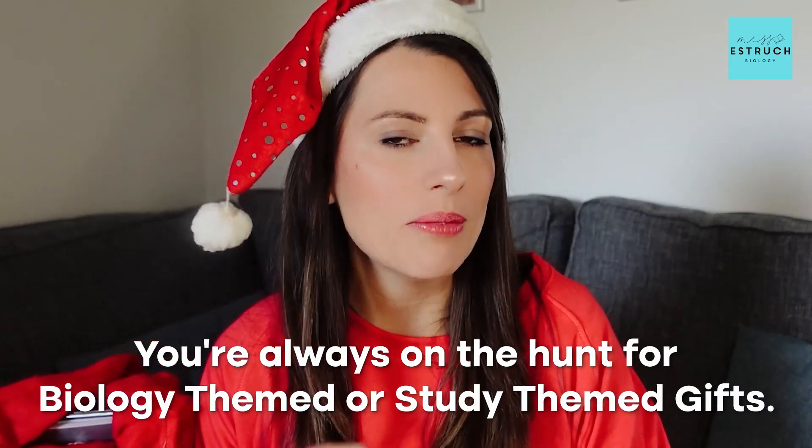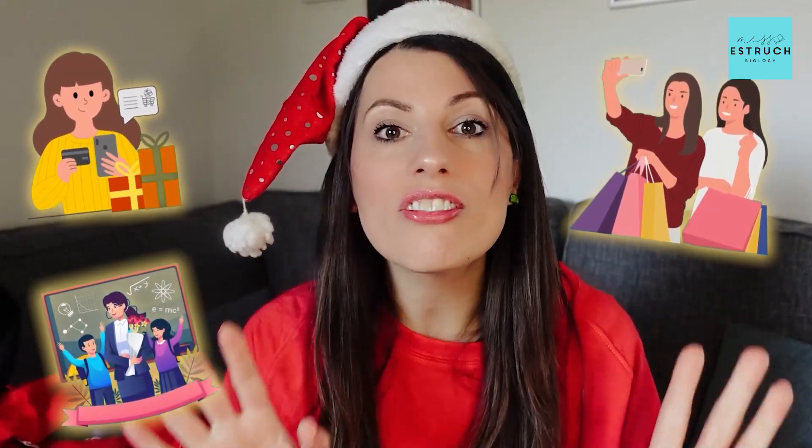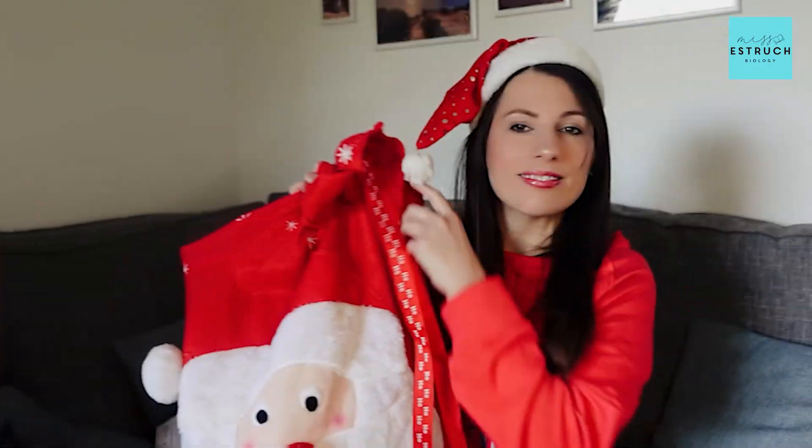Ho, ho, ho! Hello biologists and welcome to Miss Estroch Biology, bringing you a very special Christmas themed video today. If you're anything like me, you're always on the hunt for biology themed or study themed gifts, and what better time to share those than in the holiday season. I've been researching some of the best gifts that I personally love and I'm going to be sharing those with you today. Whether you're treating yourself, shopping for a friend or a teacher, I've got a whole range of different gifts that would be perfect for just that. Plus I've managed to snag you quite a few discount codes, linked in the description below. So let's dive in — I've got my Santa sack here of goodies and BB is very excited for this episode.